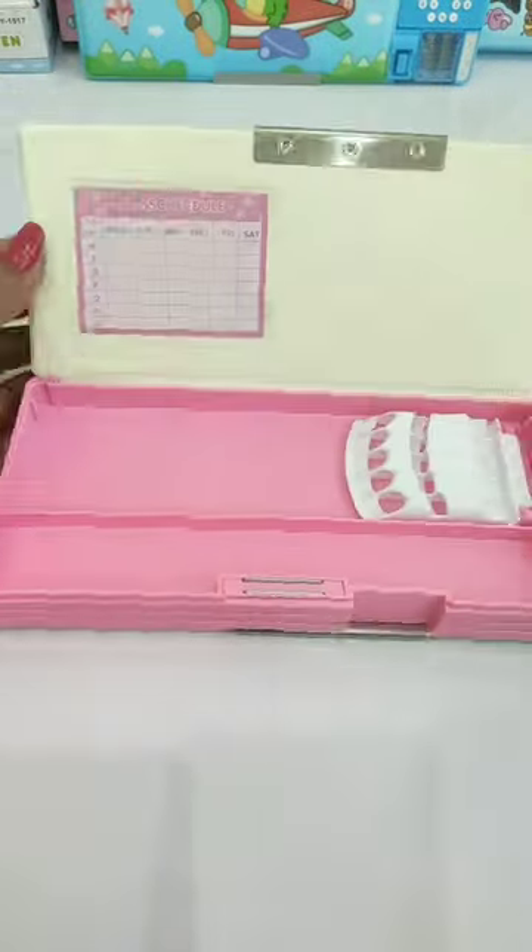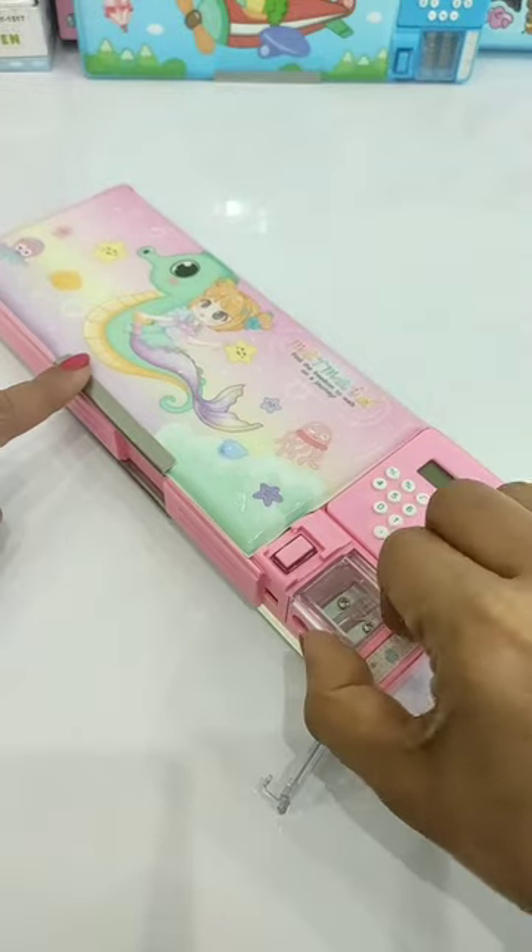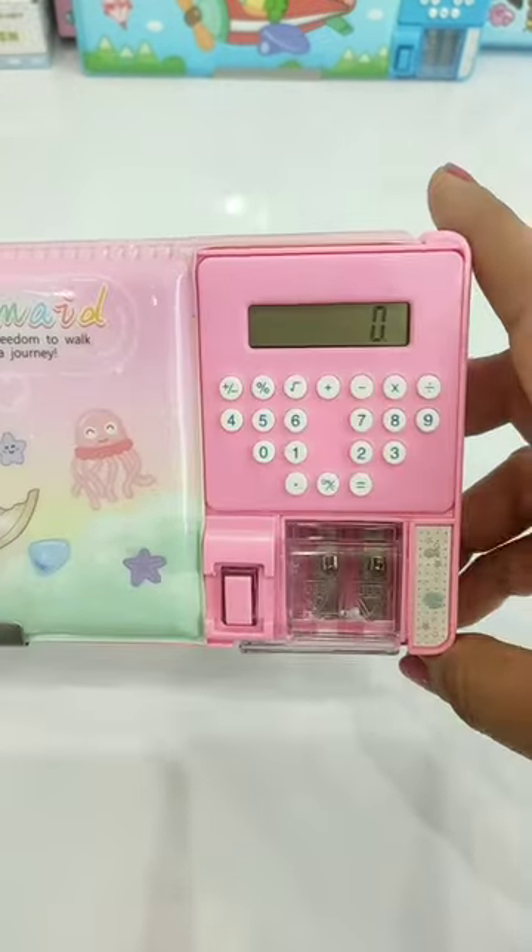In the first compartment, you will get a standing pencil holder and a class schedule. And here on the sides, you will get two button-operated inbuilt sharpeners. And with this, you can get an inbuilt calculator.